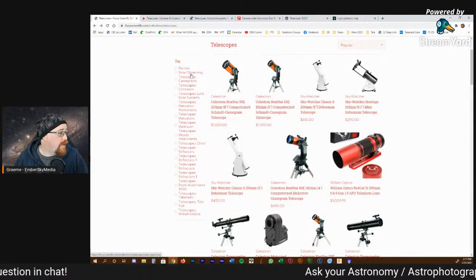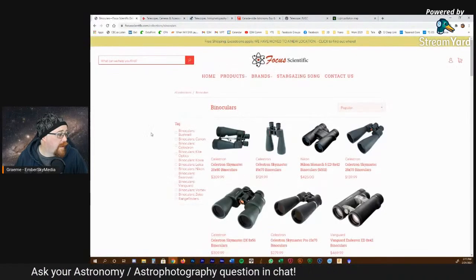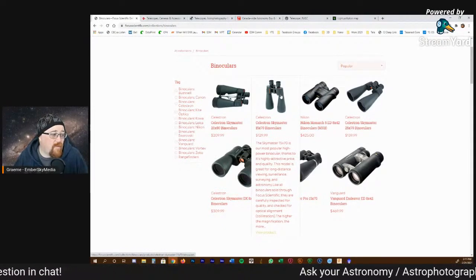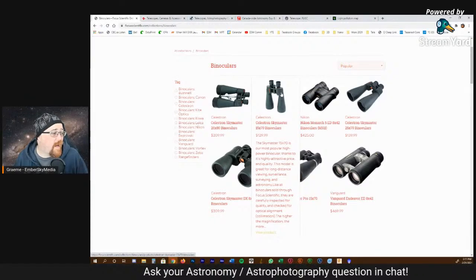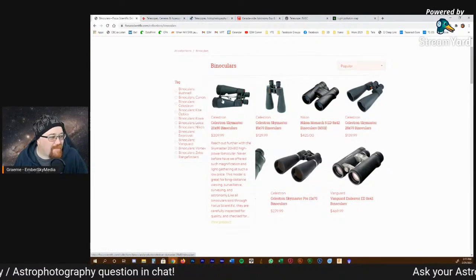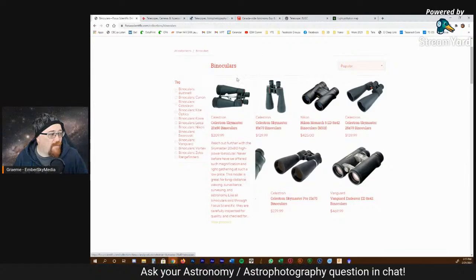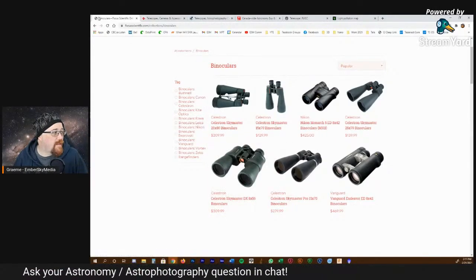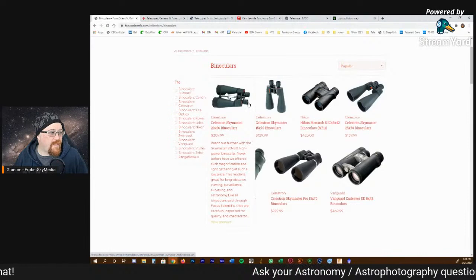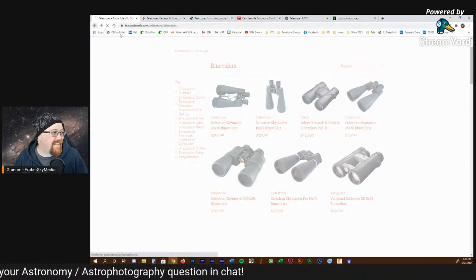Binoculars are always a good one. There's binoculars here — this Celestron Skymaster is about $130 Canadian, probably around $100 US. And these big giant binoculars with a little stand are something I've thought about for outreach — because when you hand someone a pair of binoculars or have it on a stand, they know how to use binoculars without touching the eyepieces. Whereas when you're trying to show telescopes, everyone wants to touch the eyepiece.